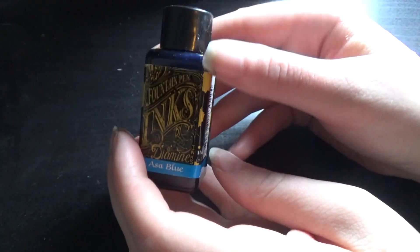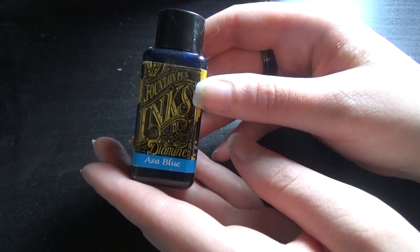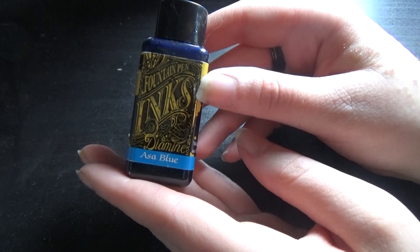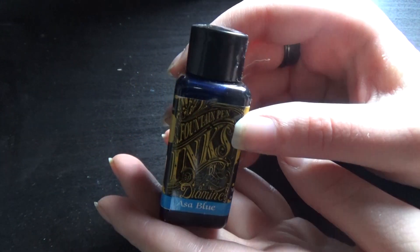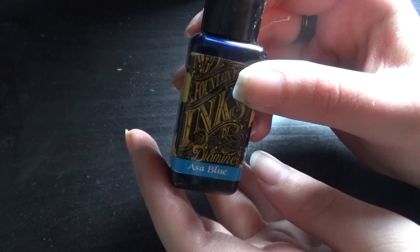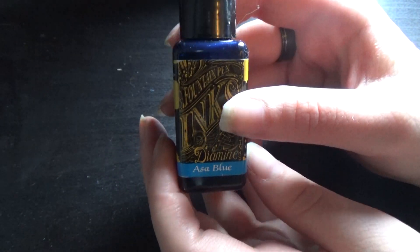Next I have Asa Blue — I'm not sure exactly how to pronounce this. It's pretty normal, pretty regular blue.